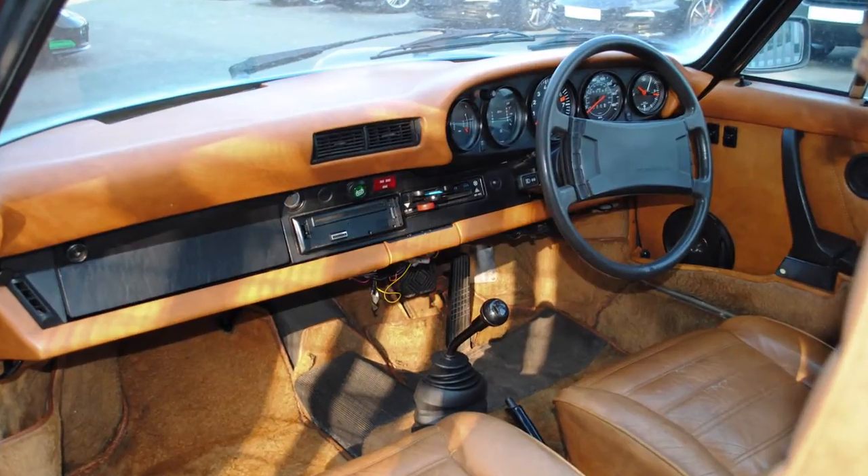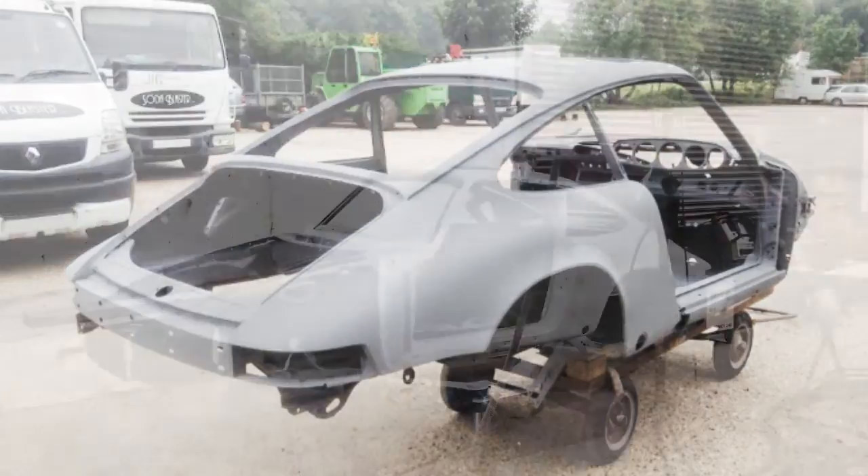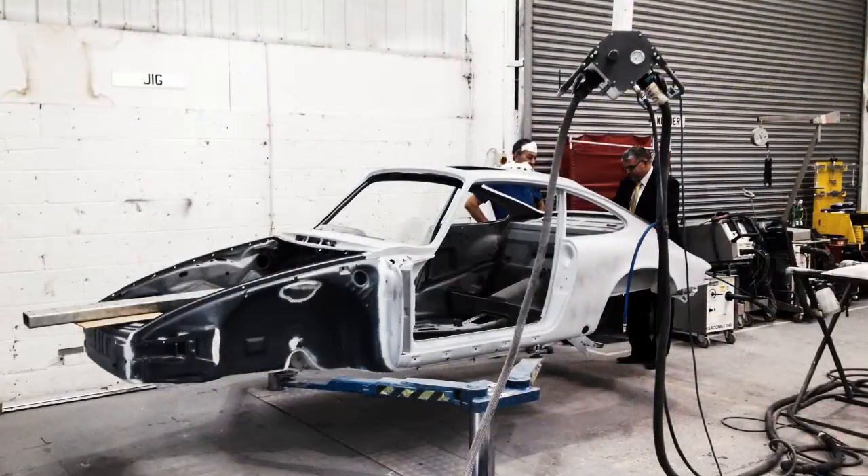We've undertaken this repair on this classic Porsche 911 Sportmatic 1976 vehicle, which basically came to us in a stripped down state, ready for the bodywork to be undertaken. We had a specialist team of three guys that worked on the vehicle: one panel beater, one prepper, and one painter. Between the guys, very experienced in what they do, and have spent probably in excess of 300 hours actually repairing this vehicle.